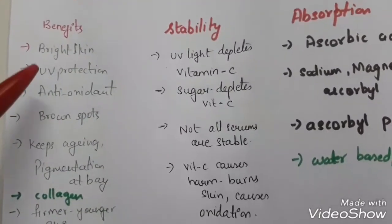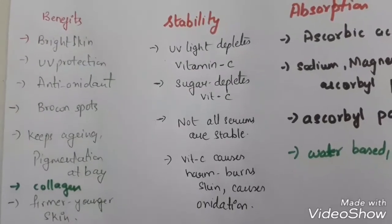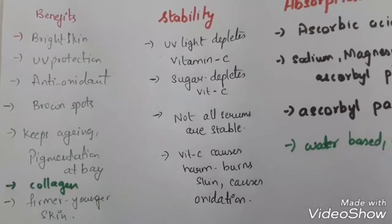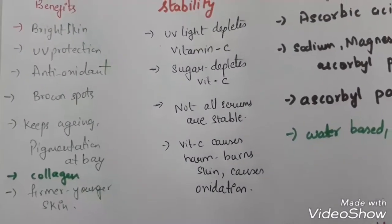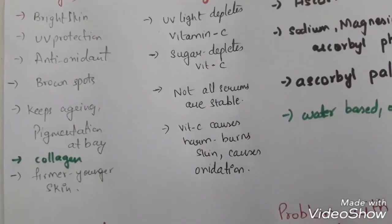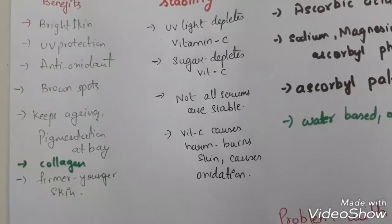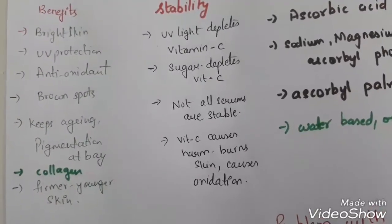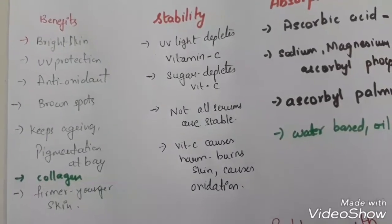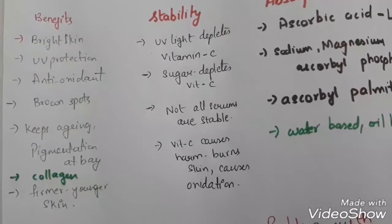The benefits of vitamin C: it brightens skin, it protects from ultraviolet rays, it's an antioxidant, it protects from freckles and age spots, it gives you firmer skin, it keeps pigmentation at bay, and it synthesizes collagen — bringing all the amino acids together, which are the building blocks of the body. That's how vitamin C actually functions.